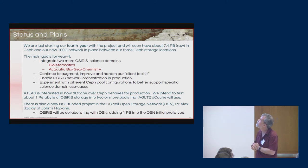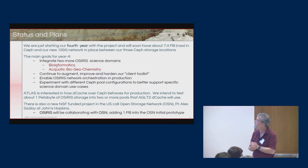There's also a new NSF-funded project in the U.S. called the Open Storage Network, whose PI is Alex Saleh at Johns Hopkins. We attended their kickoff meeting recently and we're planning to collaborate — carving out about a petabyte of storage out of OSIRIS so it'll be one of the OSN storage locations around the U.S. This project is previewing some of the technologies needed for a potential national research platform.